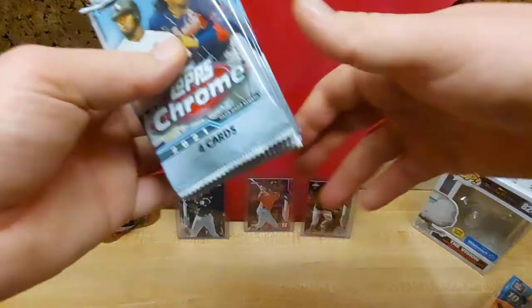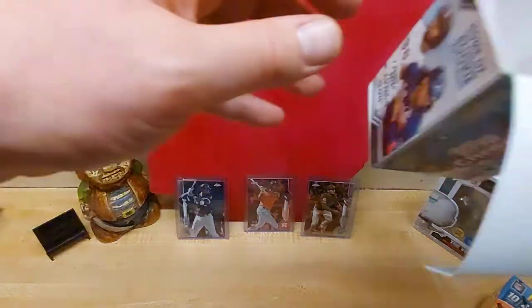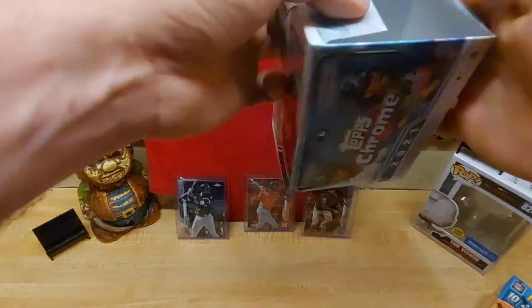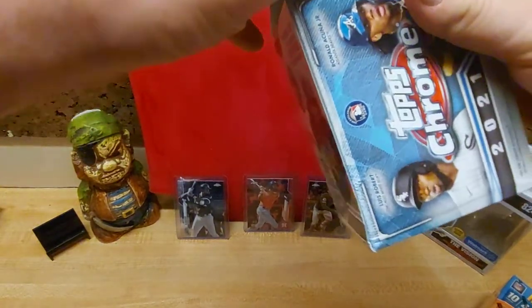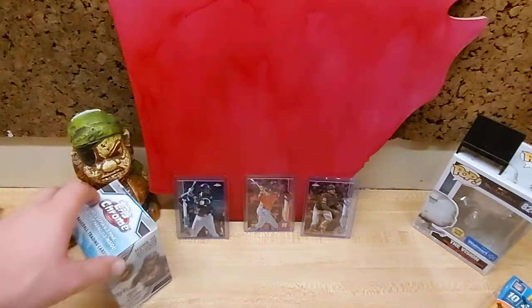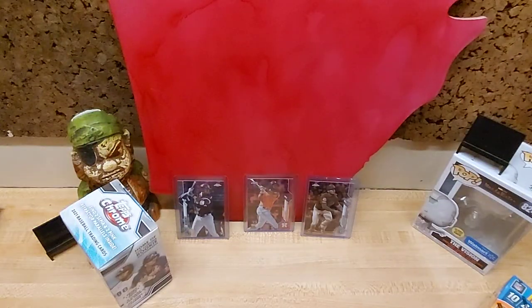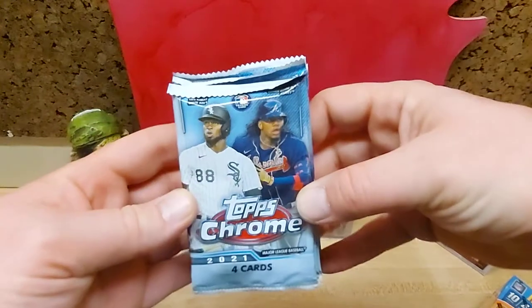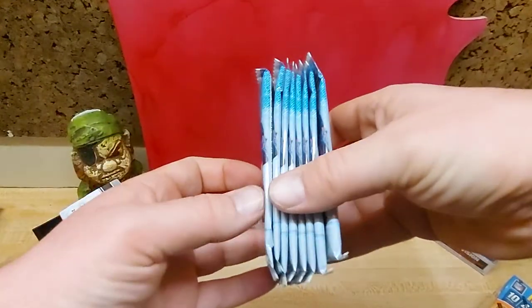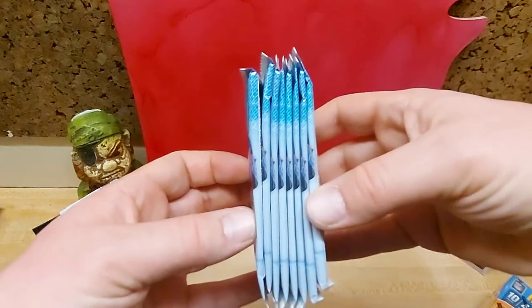We also saw the increase in price, of course. Have some more Prestige Mega boxes coming in — hopefully Target gets rid of the bot ability, but you know they never do. Four cards per pack here. This box was kind of damaged, but oh well. We have a pack or two that looks thick — we'll wait until the end.